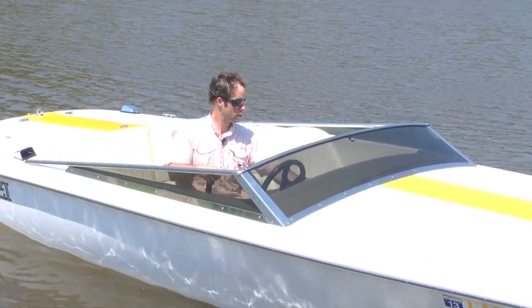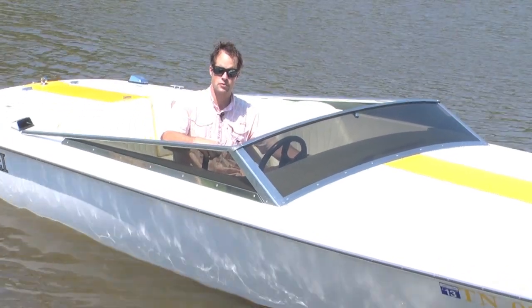This boat — anybody looking at this boat probably knows — Memphis Boat Center. MemphisBoatCenter.com, give us a call.